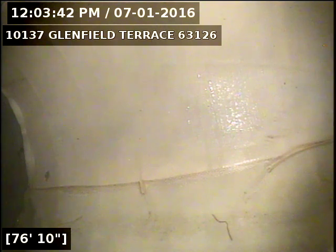I was here a couple of weeks ago, ran a jetter in the line, but there were still some roots left behind. I ran the jetter in there again.